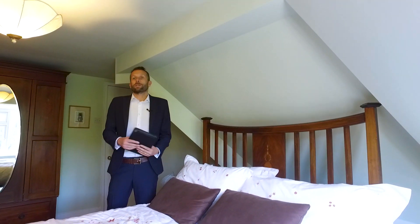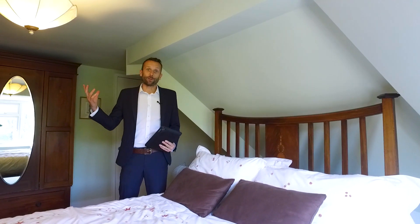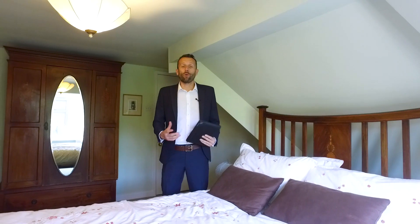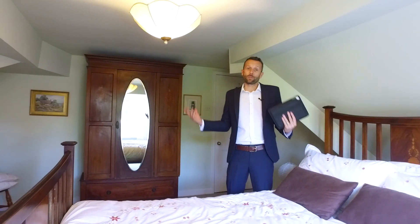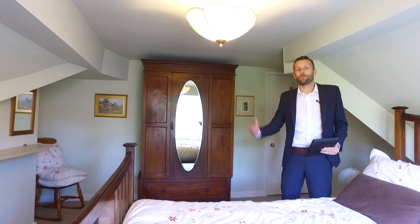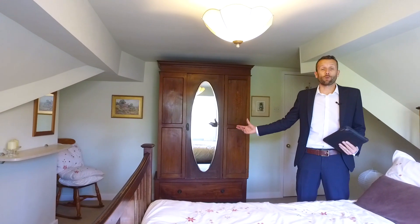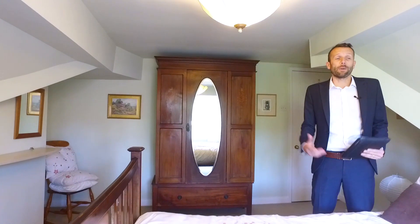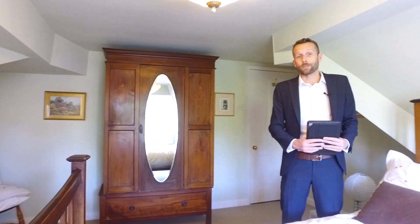So we're up on the top floor now. We're actually in the bedroom which is just underneath the turret of the property. This property is vast — it will be perfect for a growing family. I can just imagine two teenagers up here with their own bedrooms and their own bathroom. There's an extra third bedroom which is currently used as an entertainment room or TV room. It really just gives you a sense of the size of this property.